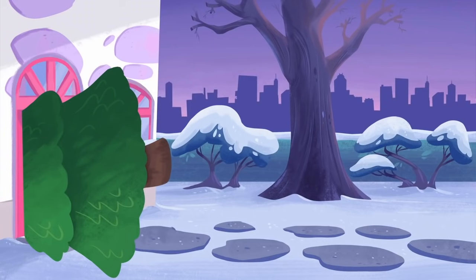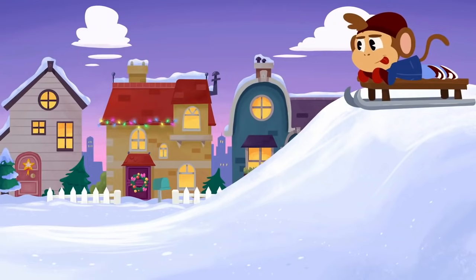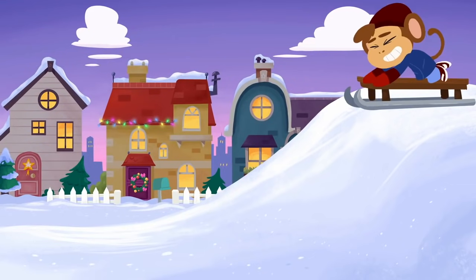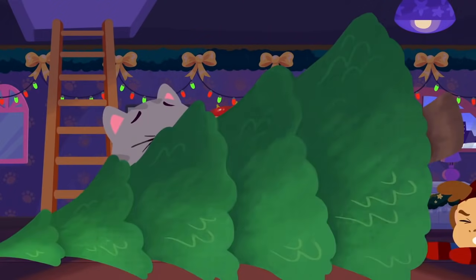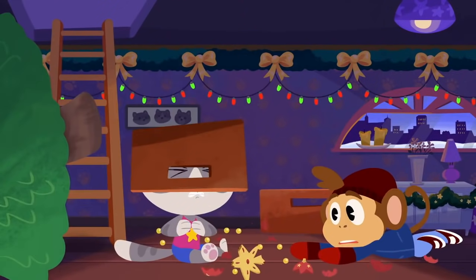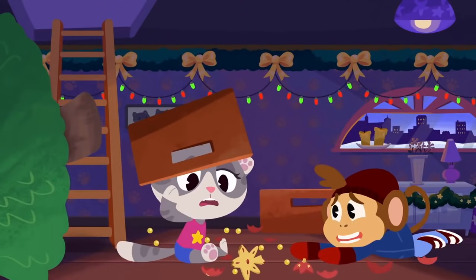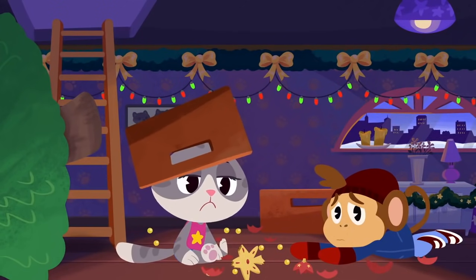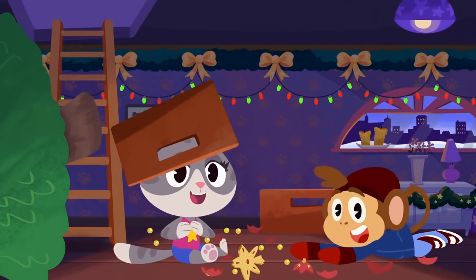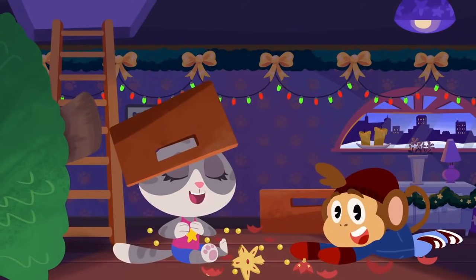The tree's still stuck in the door. And where's Bip? Looks like Bip has a plan. At least the tree is inside the house now. I don't think you can decorate the tree with those, Maymay. No worries, Maymay. It's Dr. Panda Toto time. And I've got a great idea.